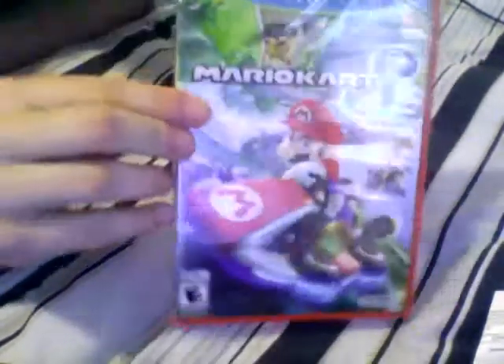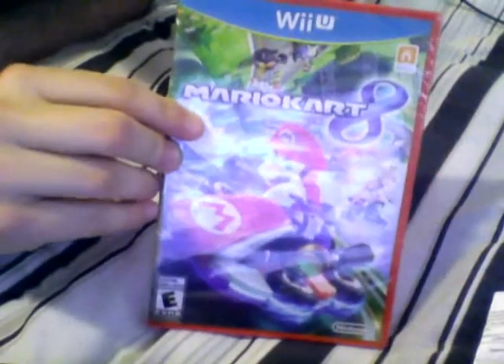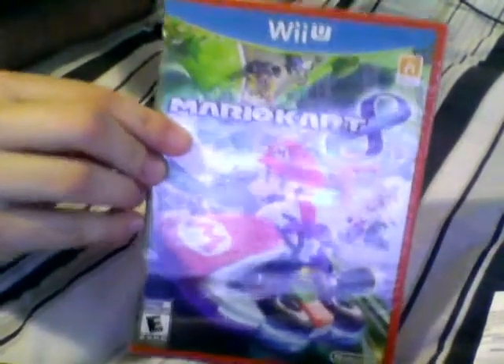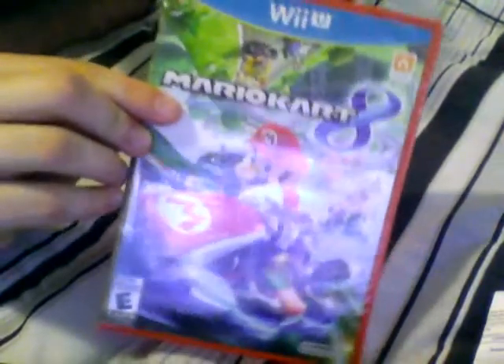So let's get right to it. As you can see, pretty much the picture that we've seen on all the pre-orders on Amazon and just all the pictures going around the web — that's like the actual cover. And got the wonderful red case, very excited about that, I really wanted that.